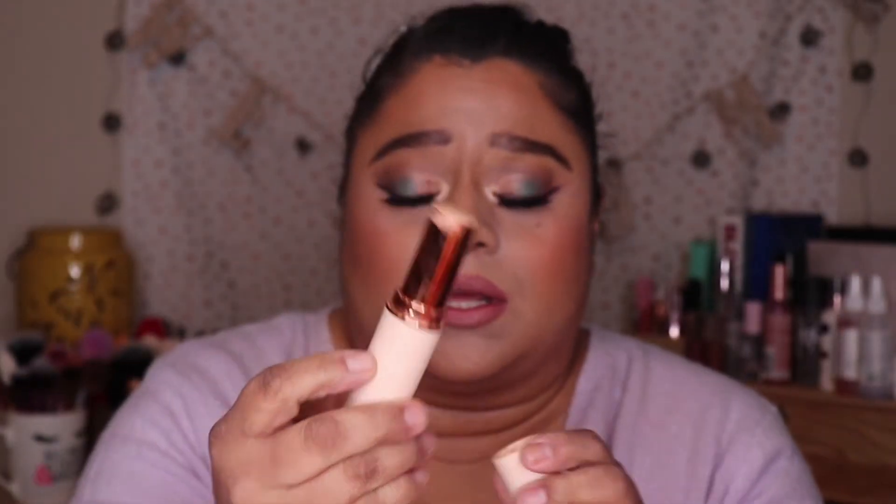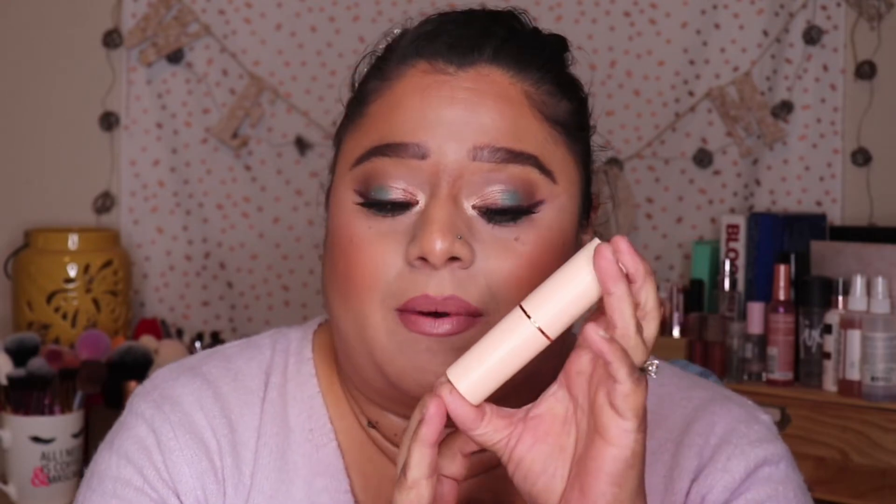Next is the Makeup Revolution Best Base Stick foundation — I already finished it, but it was good and really affordable, around seven to nine dollars. It is very hydrating, so if you have oily skin you definitely need to set it because your skin will look very dewy. I will be repurchasing this one and I do recommend it.